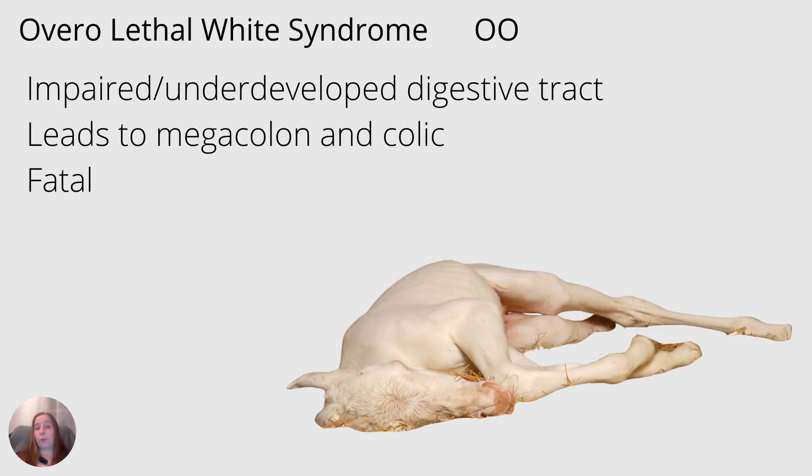Let's jump over to overo lethal white syndrome, otherwise known as a double copy of the overo gene. This is a picture of an overo foal that has just been born — this is not a picture of a dead foal. These foals are born with an undeveloped digestive tract. They cannot defecate, which will lead to megacolon and colic, and they will perish.